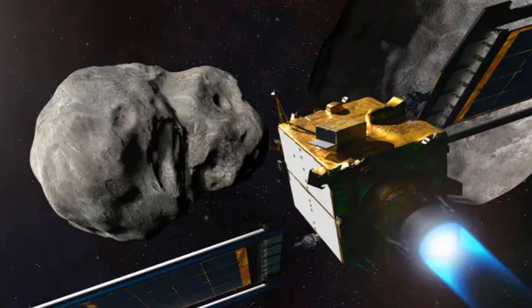This is the first-of-its-kind mission and it required incredible preparation and precision — this was a tiny object 11 million kilometers away. The team exceeded expectations on all counts, said APL Director Ralph Semmel. Beyond the truly exciting success of the technology demonstration, capabilities based on DART could one day be used to change the course of an asteroid that is coming to end life on the planet.